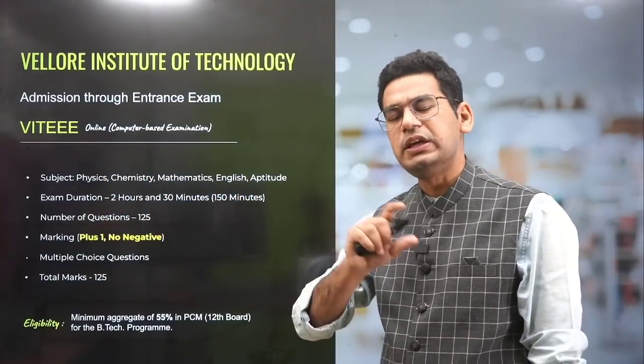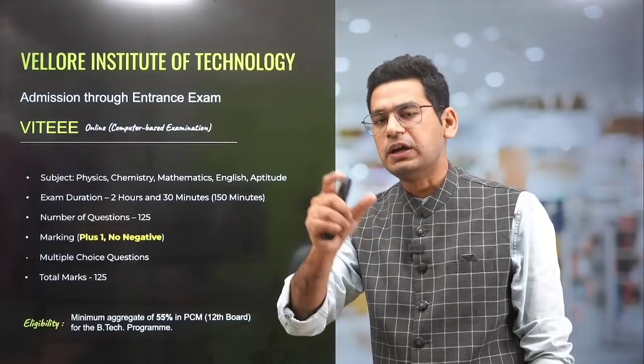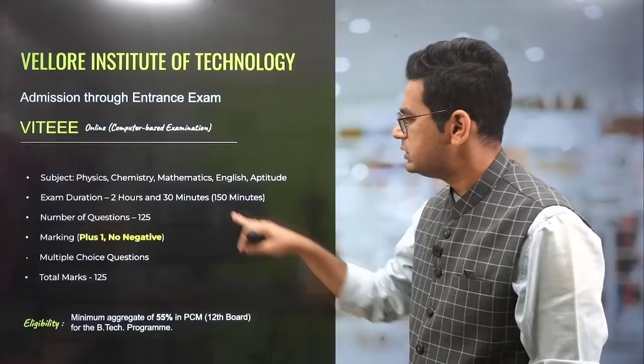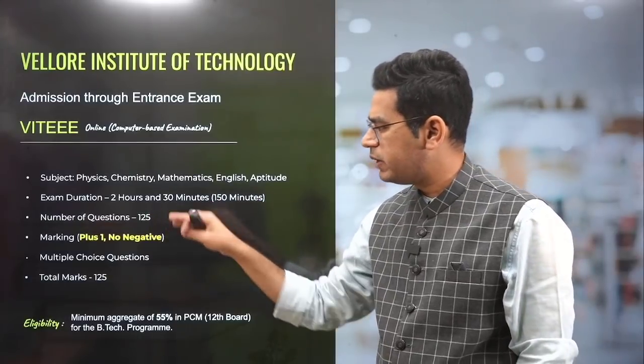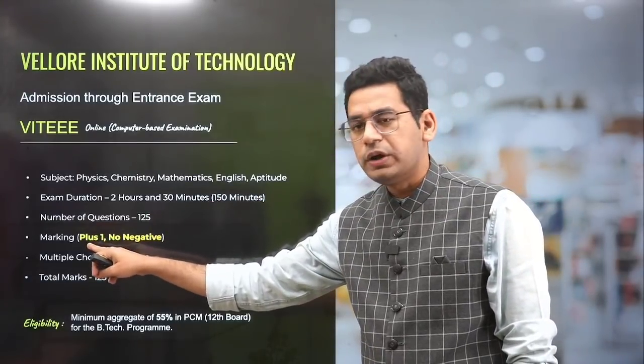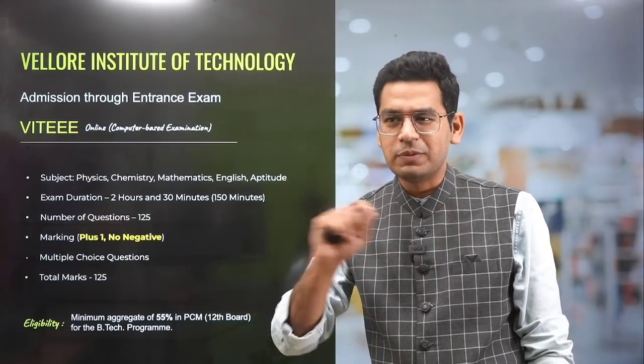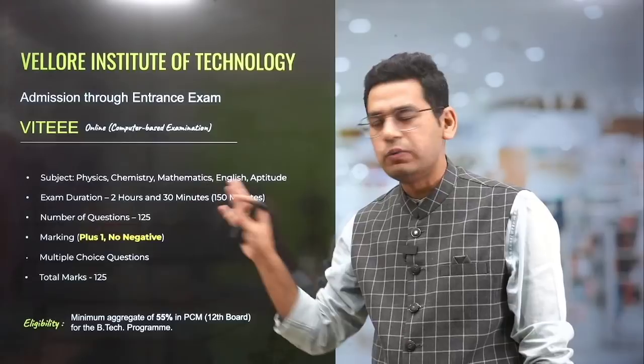English and Aptitude — similar to BITSAT, and similarly to Manipal, the same thing happens here. It's a two-and-a-half-hour exam, 150 minutes, 125 questions. A good point is plus one with no negative marking. There is no negative marking. So if you want to do some random guessing, yes, you should actually attempt all 125 questions here.